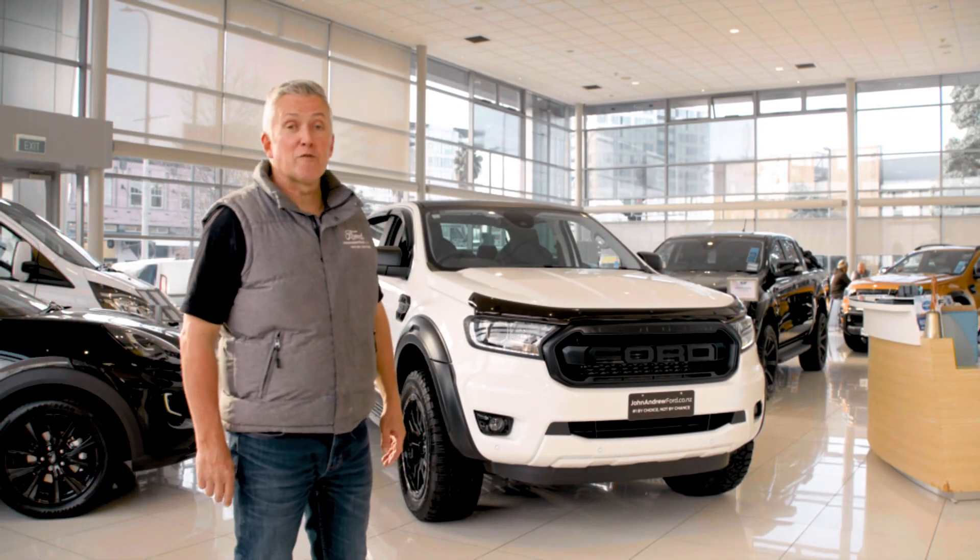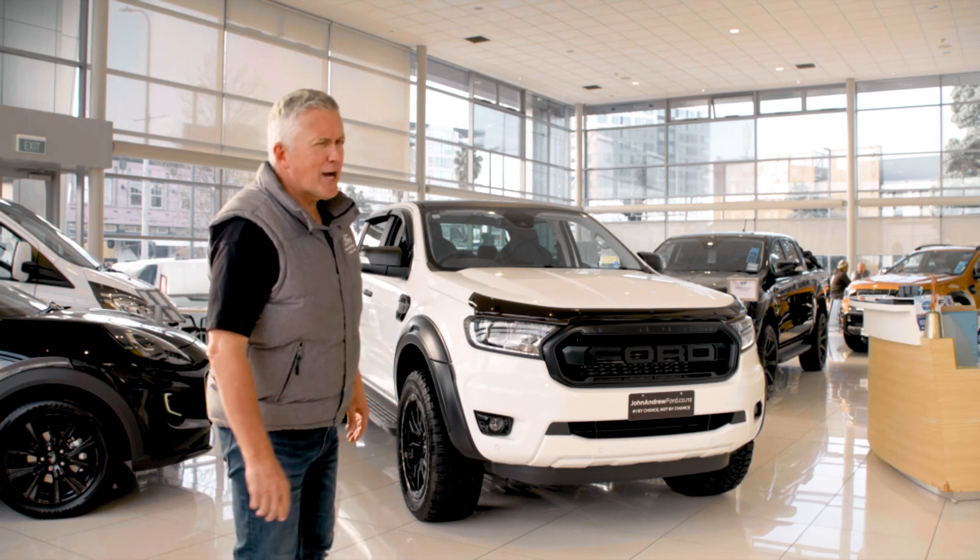Personalise your Ranger at John Andrew Ford. Number one by choice, not by chance.